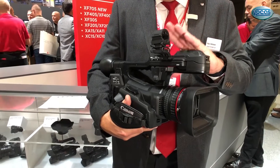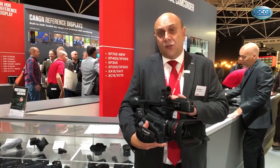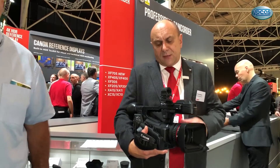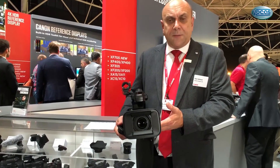What we have here is a 4K or full HD camera recording in H.265 HEVC, and also able to do direct recording of HDR in both flavors — that's PQ and HLG. It records onto SD card and has a 15x optical zoom.